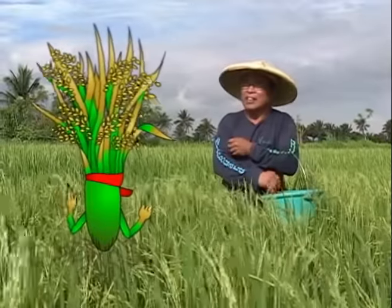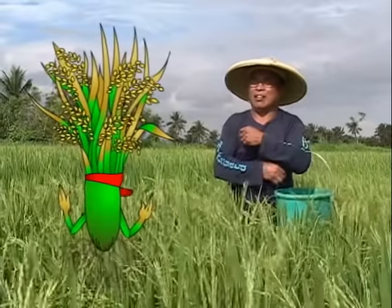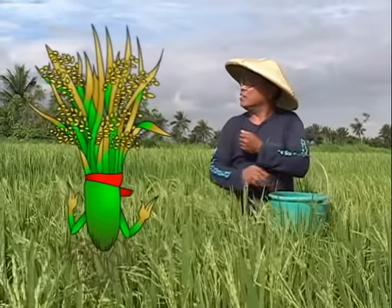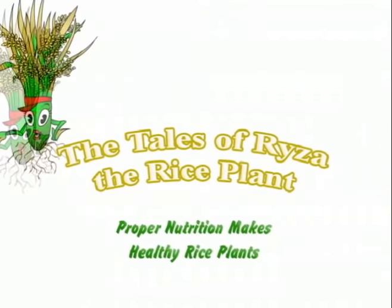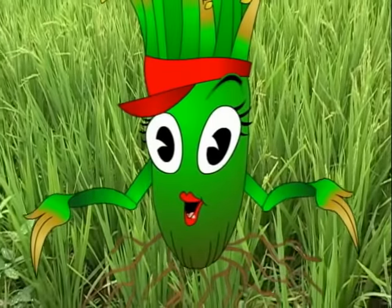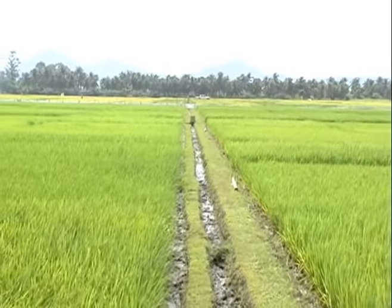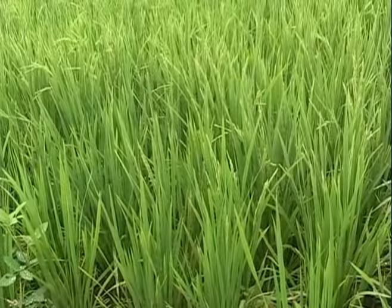Say that again? I said proper nutrition makes healthy rice plants. I don't understand what you mean. Then you must hear this. Manglado, rice plants are living organisms. Aside from water and sunshine, we need nutrients to be healthy so we can grow and produce grain.